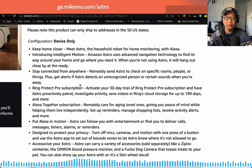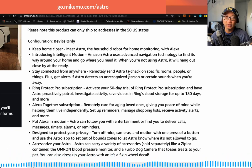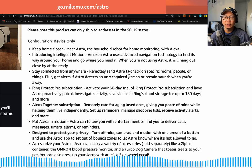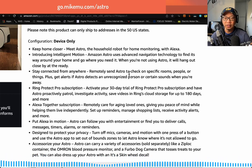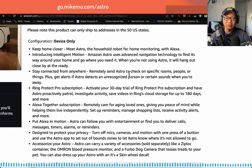'Stay connected from anywhere — remotely send Astro to check on specific rooms, people, or things.' This is actually really good. I can open up the app, start the live view, and tell it to go to any number of spaces in the house with pre-configured viewpoints. If I want to check on the stove, I have a viewpoint set — I can have Astro go check that no one left anything on. There is no robot anywhere near this price range meant for the household that can do that other than Astro. For that, they get a 10 out of 10.